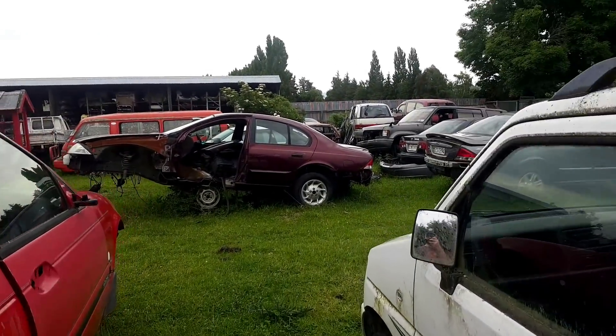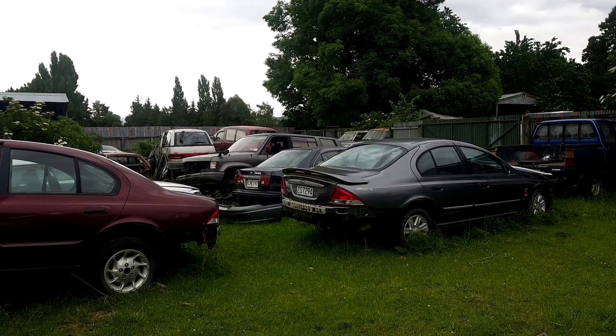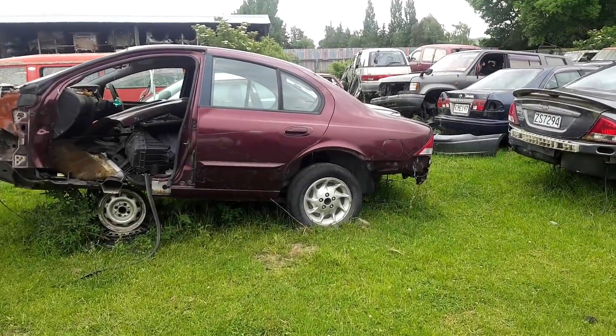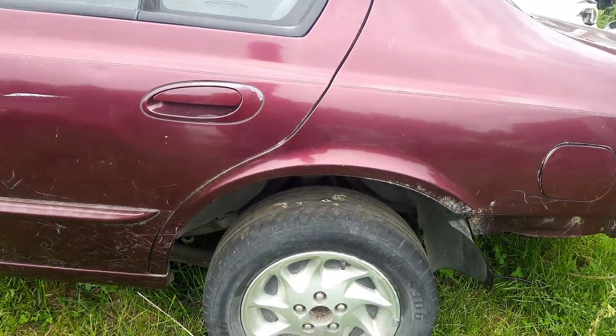I've got a couple of AU Falcons here, and yes I have had a look at the headliners. I'm noting how the alloys on mine have all got the disc to protect the brakes in the background.